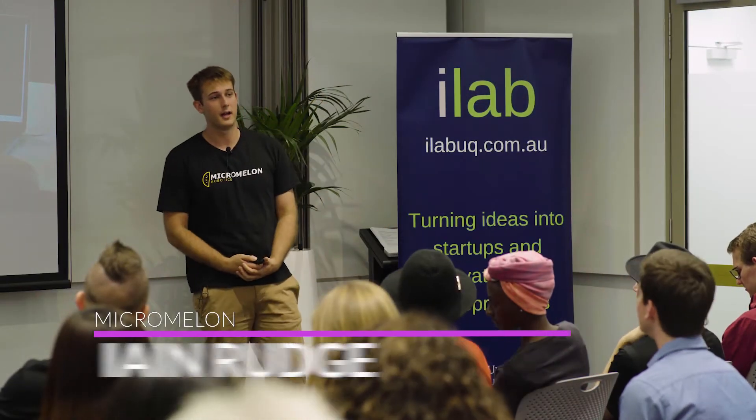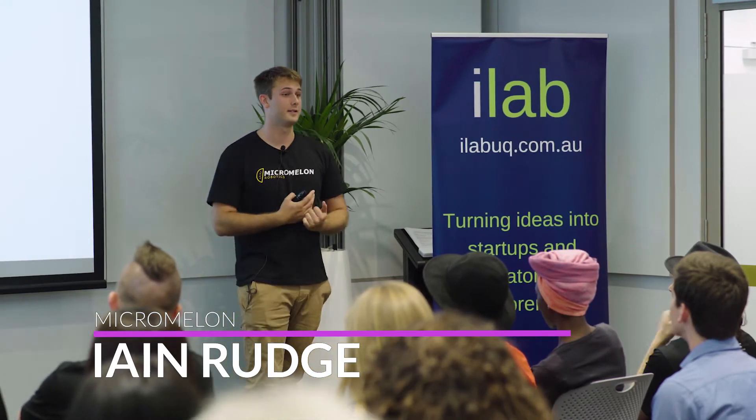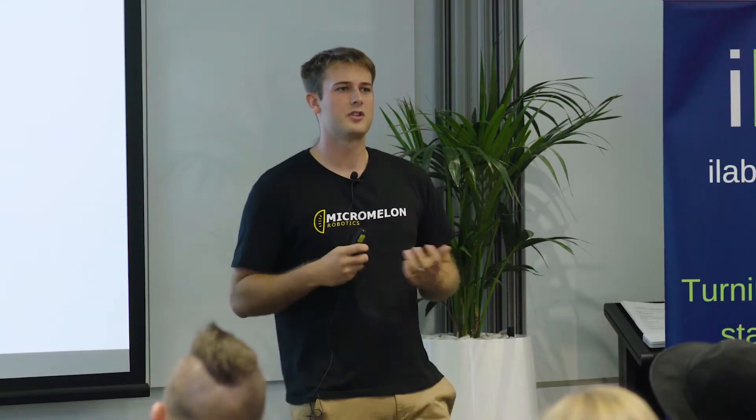Hello everyone, I'm Ian from Micromelon. As a lot of us know, the Australian National Curriculum is coming to schools in 2019. In this curriculum, students in years three and four are expected to learn through drag-and-drop coding, but then three years later they're expected to move to text-based programming in languages like Python.